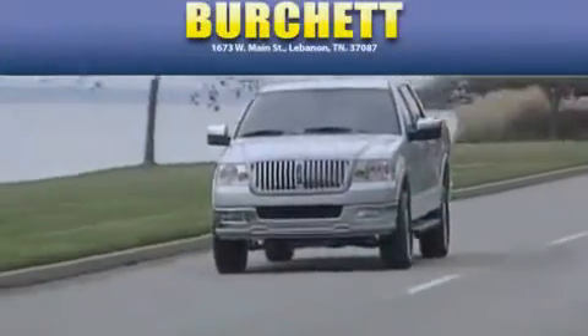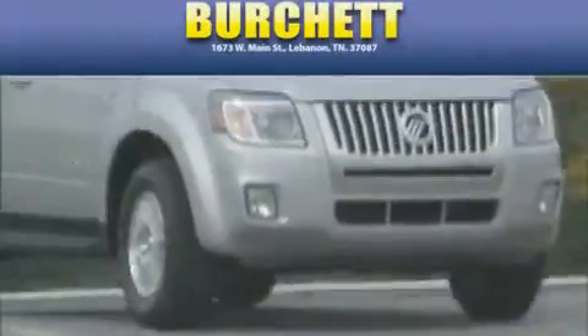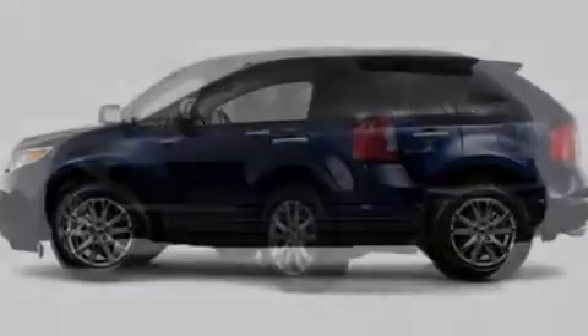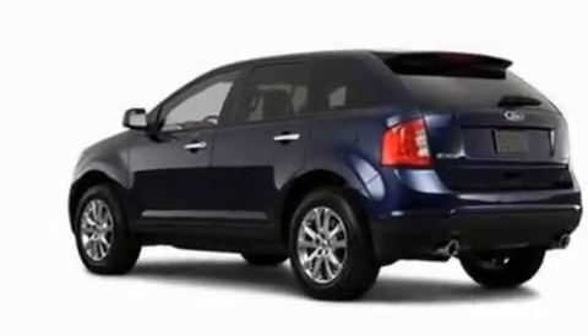Another fine vehicle offered by Burchett Ford Lincoln Mercury. This is a brand new 2011 Ford Edge. Safety, space, and comfort.